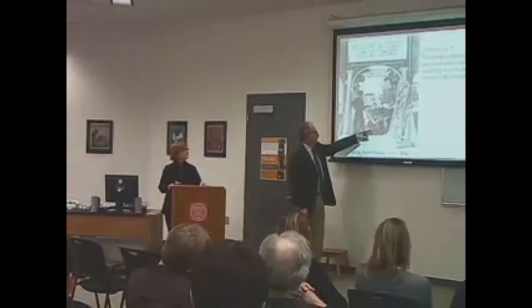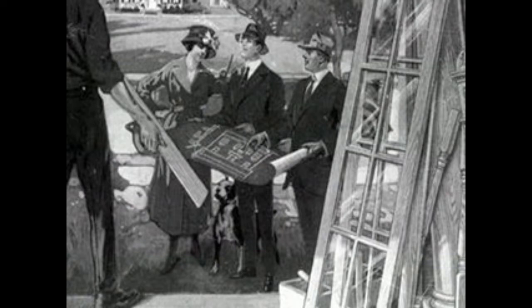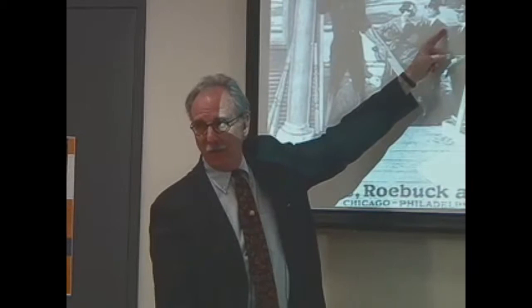This particular picture has all-time iconographic information. Normally in depictions of dogs, the dog represents fidelity, and it's usually looking at the master. But this dog is looking at the woman, and she is looking at the plan. The husband's looking at the elevation. The contractor's looking at the husband because he thinks he's paying for it. And the kid — no one's paying attention to the kid — but he's holding up the dimension lumber, which came out of the process. It's a good summary.